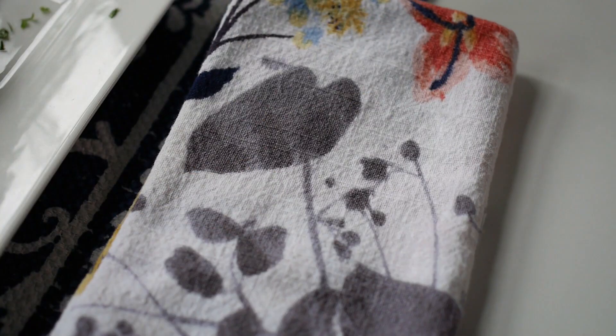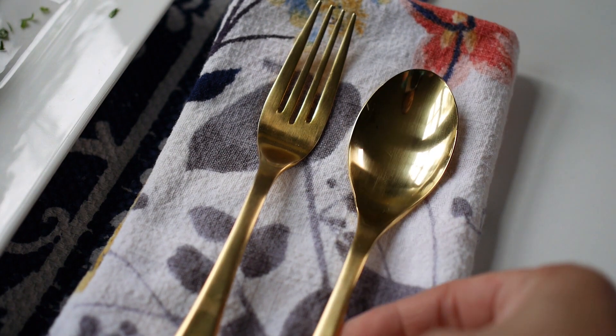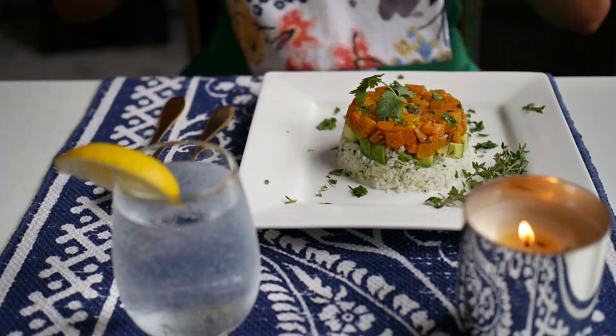Switch out paper to cloth napkins. And I like using gold cutlery to get even fancier. Last thing, light the candles and it's time to eat and relax. Cheers!